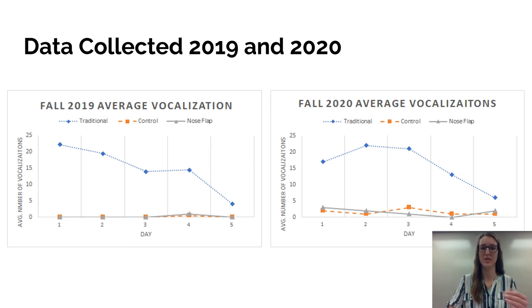When looking at fall 2020, we notice a similar trend of very high average vocalizations for the traditional group that tapers off by about day five. For the control and nose flap groups, they stayed below five vocalizations each day, showing very little stress.